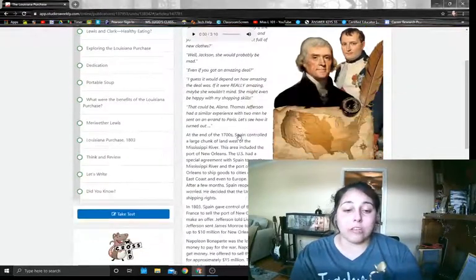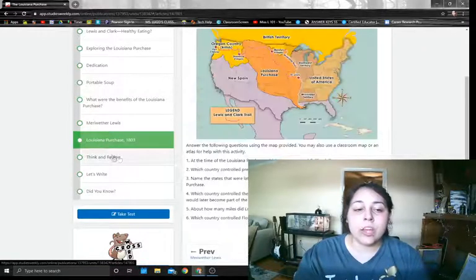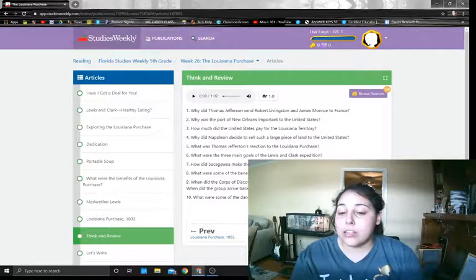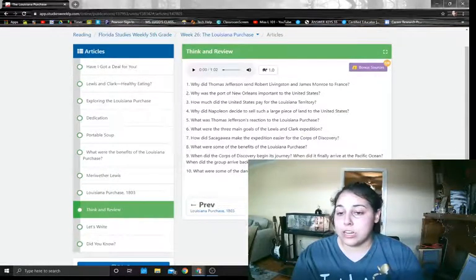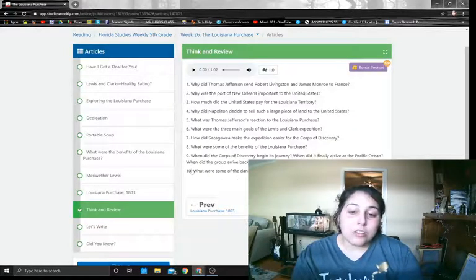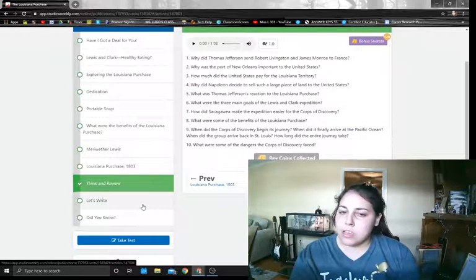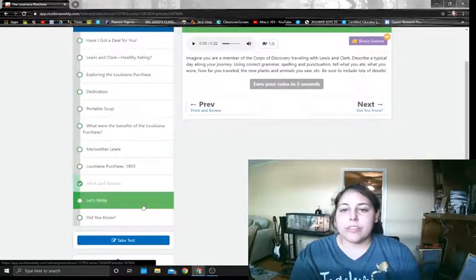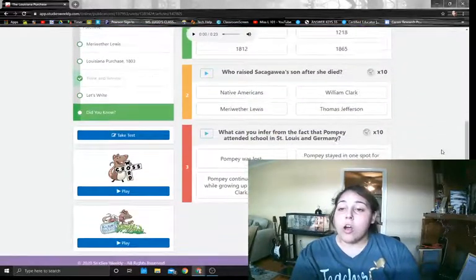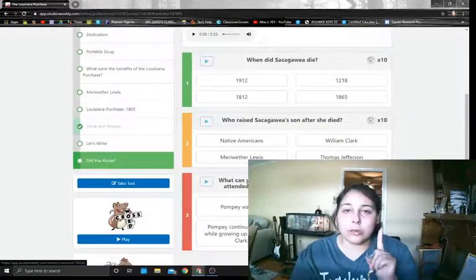What you are going to have to do is the crossword puzzle. After you read all of these things, you have the choice of doing your think and review. It says earn your coins here. Once you finish reading, you can collect coins — just by clicking on that, I have five coins. I'm not going to do the think and review questions. There's a let's write section and a did you know section. The did you know will help you with parts of your test. Also, crossword puzzle — click on play.